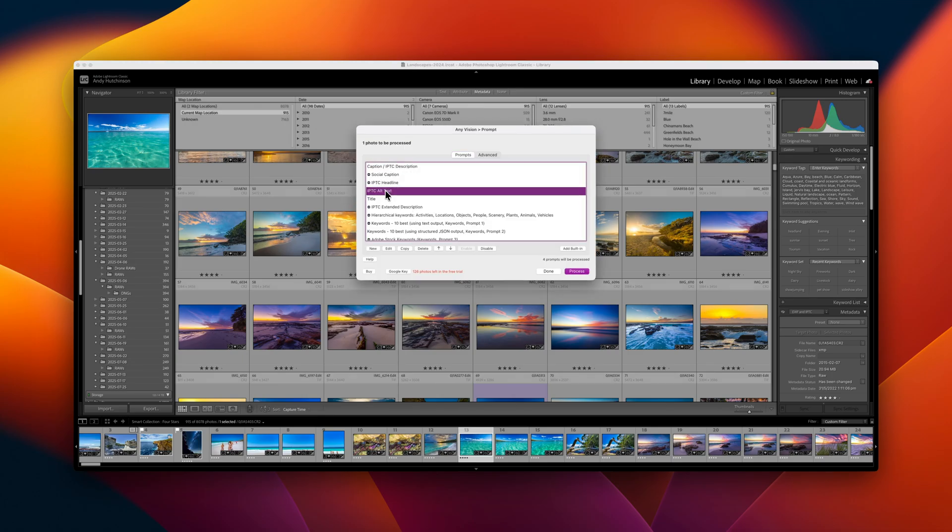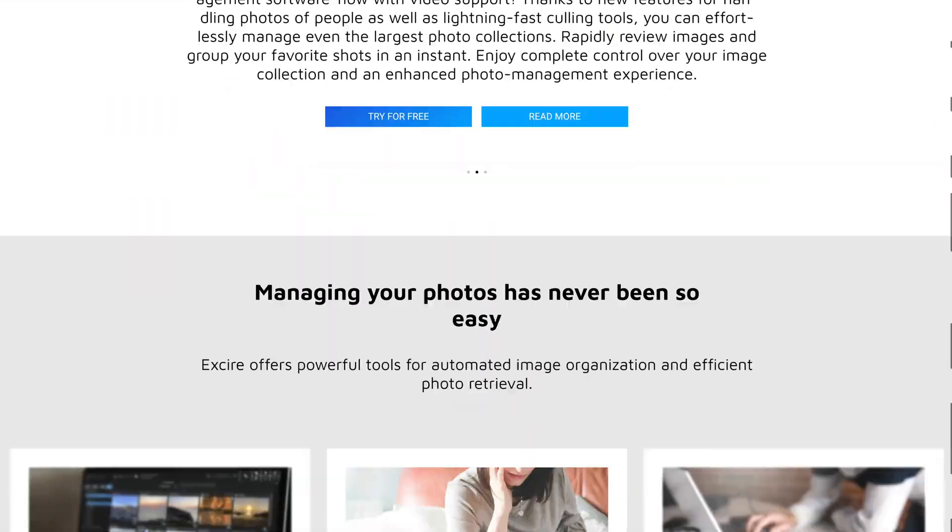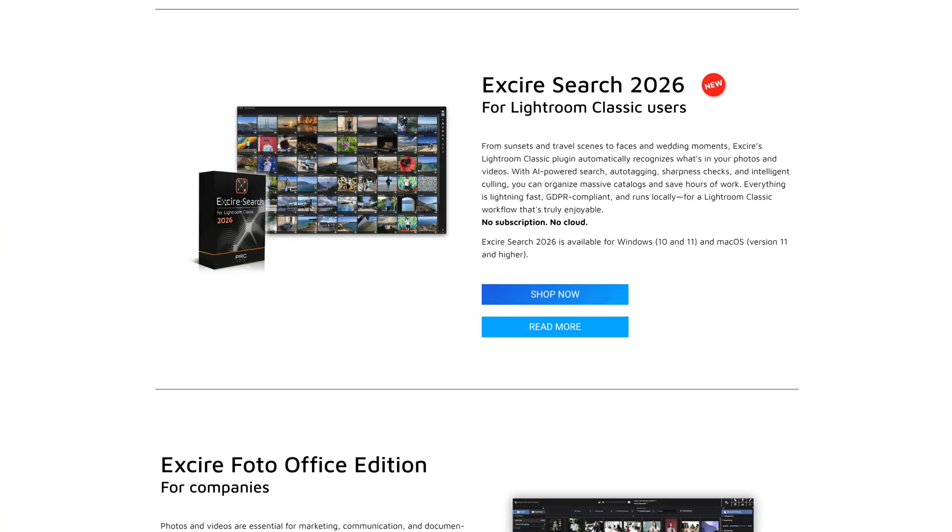And now the German developers Exire have released the updated 2026 version of their AI-powered Lightroom search tool, which promises to plug once and for all the planet-sized holes in Lightroom's native search capabilities. It could be the solution we've all been waiting for, but it's going to cost you, chief.